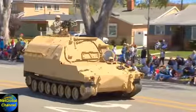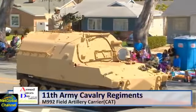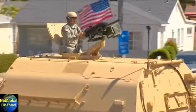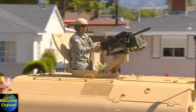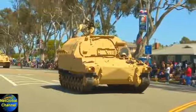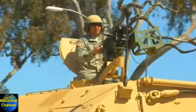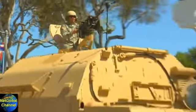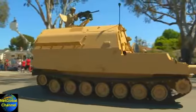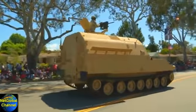Ladies and gentlemen, the 11th Army Cavalry Regiment's M992 Field Artillery Carrier, the CAT. This is an ammunition supply vehicle, built on the chassis of the 109 Series Howitzer. It's colloquially referred to as a CAT, referring to its nomenclature: CAT — Carry Ammunition Tracked. This is the vehicle that replaced the M548 supply vehicle. Unlike the M548, this one is armored.